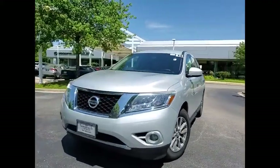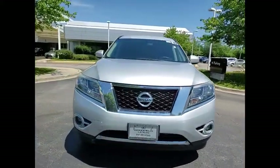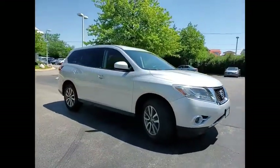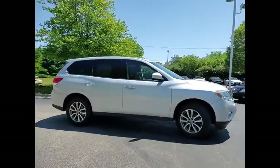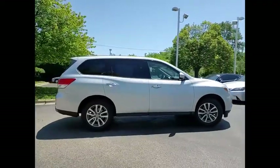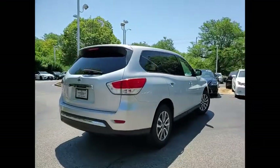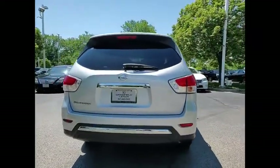You are going to love the 2013 Pathfinder. The Pathfinder has a premium interior with three rows of seating for up to seven passengers, as well as versatile seating and cargo configurations. This SUV appeals to both truck lovers and car lovers. This vehicle has less than 75,000 miles.